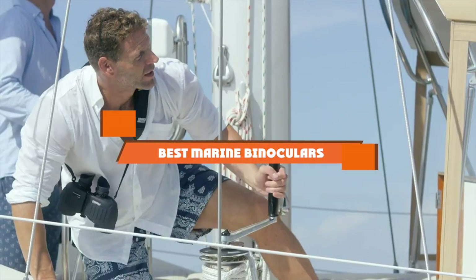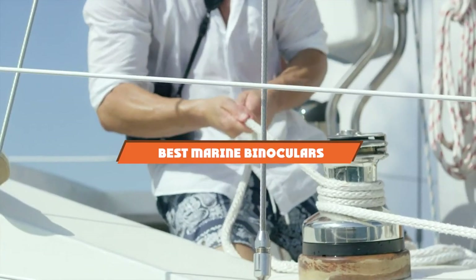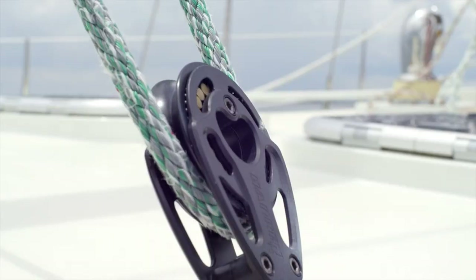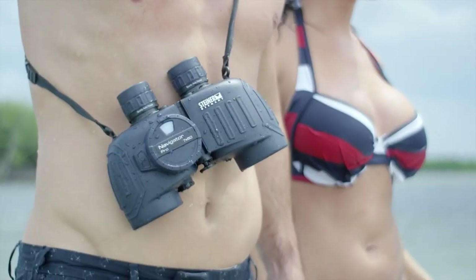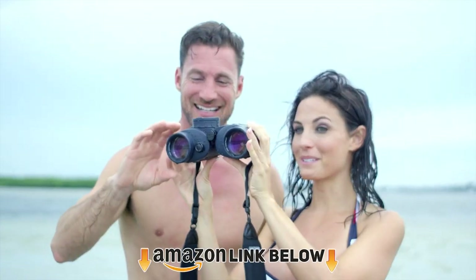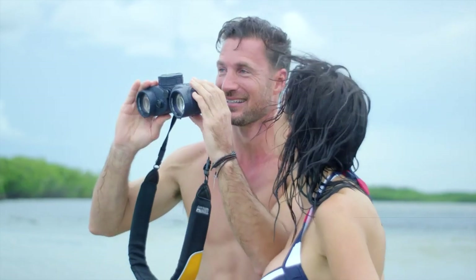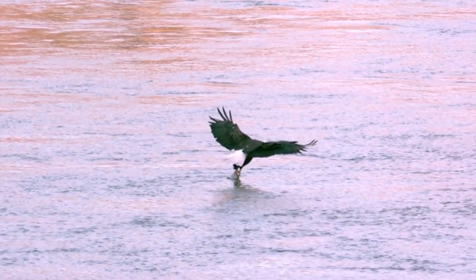Hello everyone. In today's video, we'll check out the marine binoculars in the market. The marine binoculars listed here are recommended by reviewers and have lots of positive feedback from actual users. So if you're looking for the best one for you that is worth your money, then keep watching this video. I guarantee you'll find the best and suitable one for you from this list.